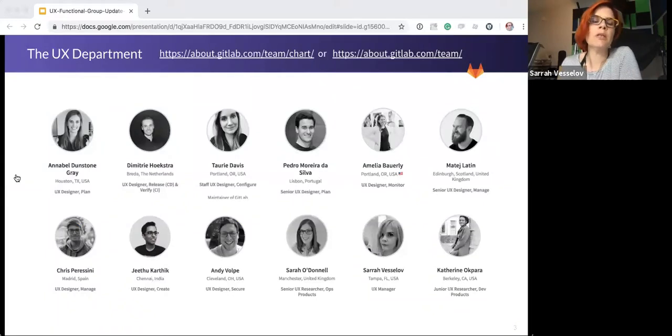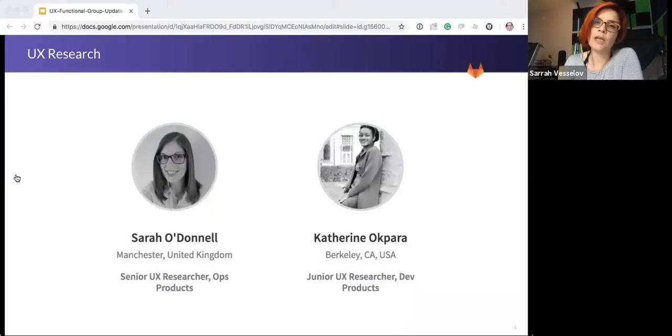So a quick overview of the UX department. I know that we have a lot of new team members joining on a daily basis. Each UX designer is dedicated to a specific stage of the product lifecycle, and they work directly with PMs and engineers to understand the roadmap and the direction of that area. To see where each designer works, you can check the team page — I've linked to those at the top of the slide. We also have two dedicated UX researchers dedicated to specific stages of the product lifecycle. Sarah O'Donnell covers ops products and Catherine Okpara covers research for dev products.